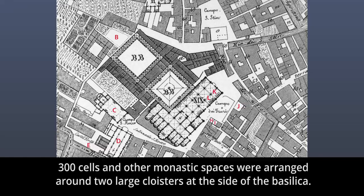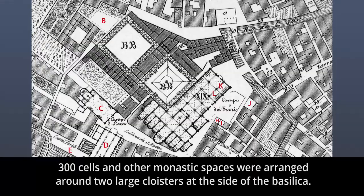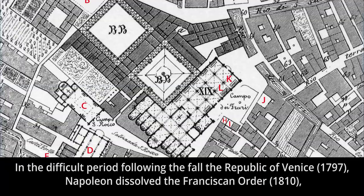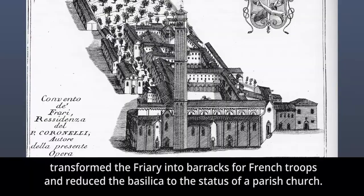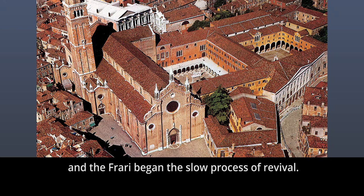Three hundred cells and other monastic spaces were arranged around two large cloisters at the side of the basilica. In the difficult period following the fall of the Republic of Venice in 1797, Napoleon dissolved the Franciscan Order in 1810, transformed the friary into barracks for French troops, and reduced the basilica to the status of a parish church. During the subsequent period of Austrian rule from 1814, the buildings around the cloisters were reassigned to what are now the State Archives, and the friary began the slow process of revival.